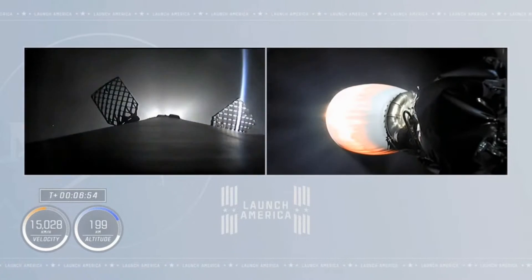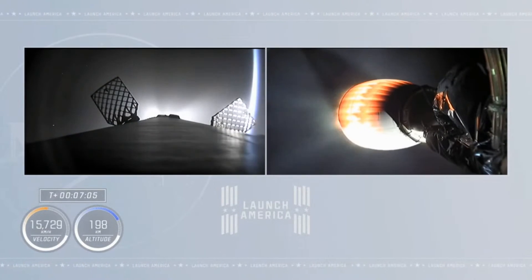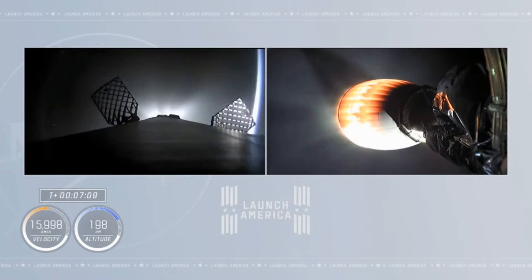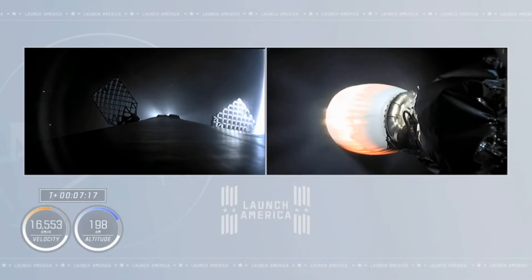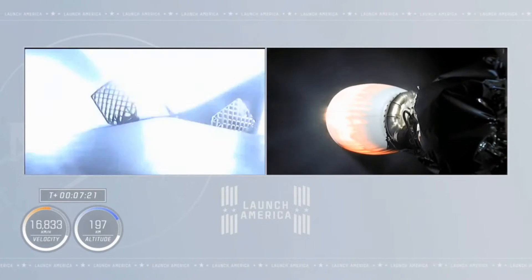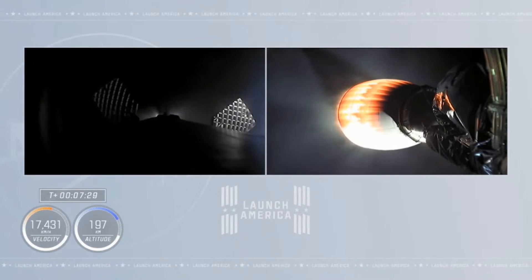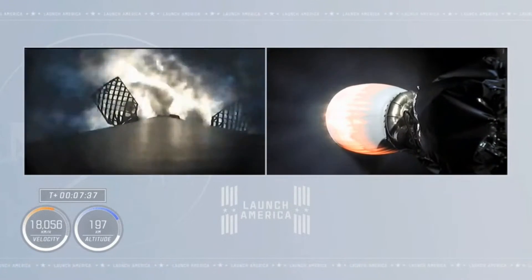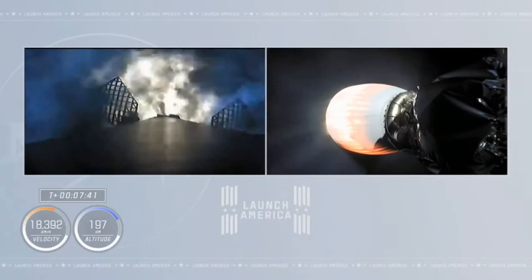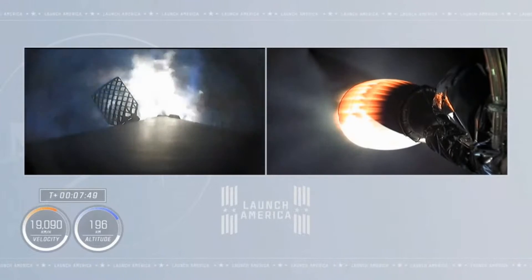Dragon, SpaceX, trajectory nominal. Copy, nominal trajectory. Another check-in — the crew confirming they're hearing the same thing. The vehicle is about to exceed 10,000 miles per hour. Meanwhile, the first stage is down at 90 kilometers, getting ready to relight three engines for the entry burn. We've got the center engine ignition, and there come the two side engines. This entry burn will last about 29 seconds; it's going to significantly slow down the vehicle in preparation for hitting the denser part of the Earth's atmosphere.